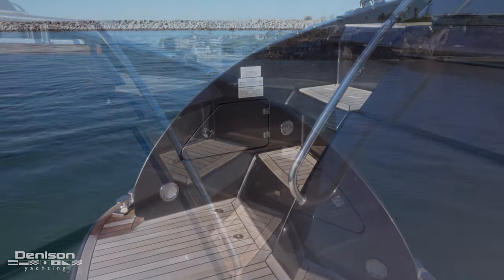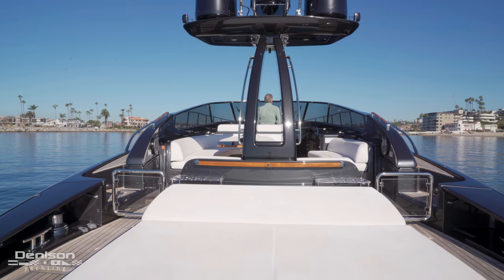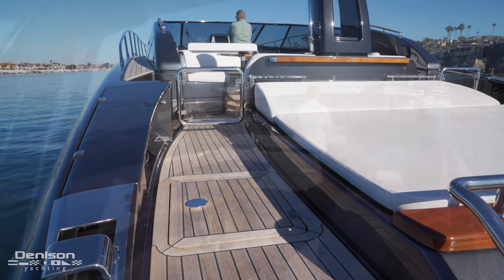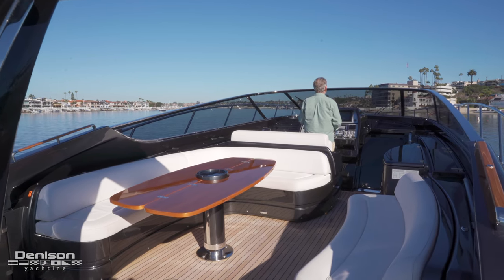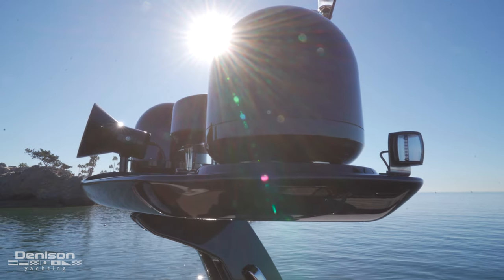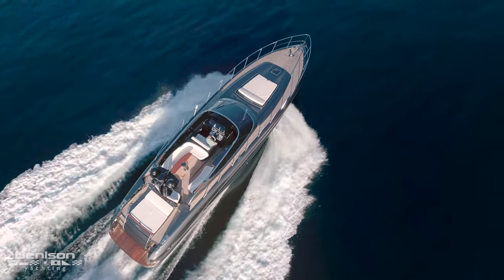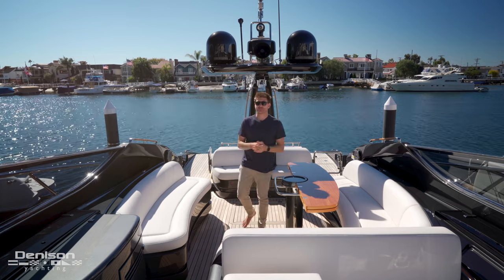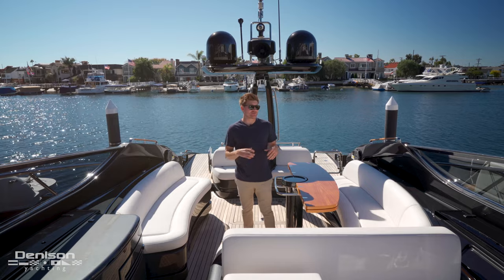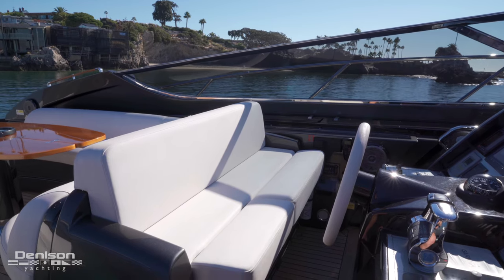Dual staircases ascend the transom and grant access to the cockpit past the large aft lounge space. The open air cockpit is definitely the heart of this boat, integrating a sun pad, a barbecue, and lounge opposite the dining area, with the helm forward, creating a surprisingly large space that's perfect for entertaining.